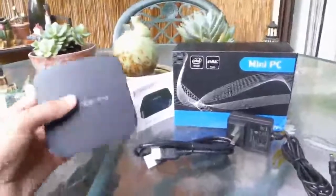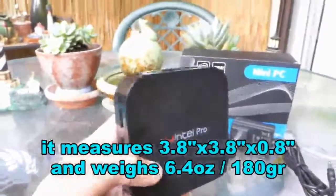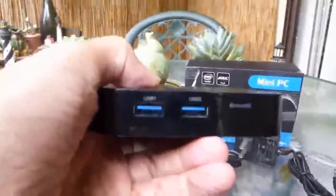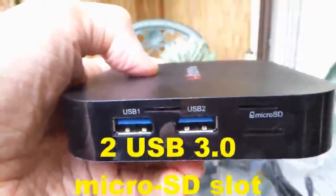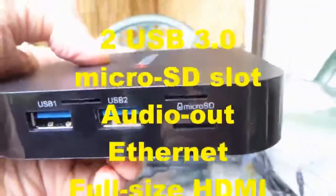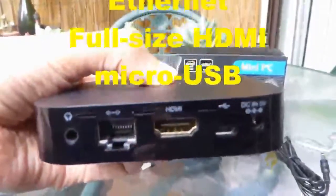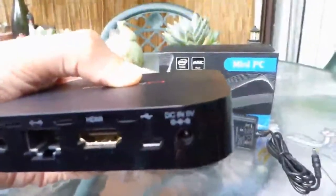The mini PC is indeed very compact at 3.8 x 3.8 inches and 0.8 inches thick. It has very good connectivity options where you get two USB 3.0 ports, a micro SD card slot, audio output, Ethernet, full size HDMI, micro USB, and the power plug.